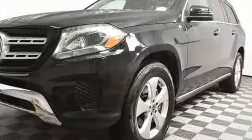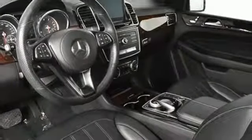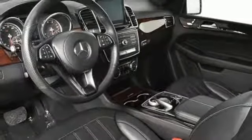High style, high performance — Mercedes-Benz. Stop in for a test drive and make it yours today.